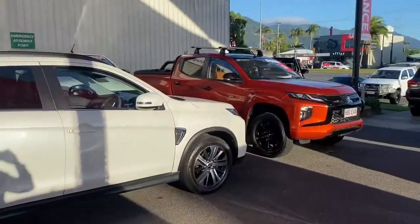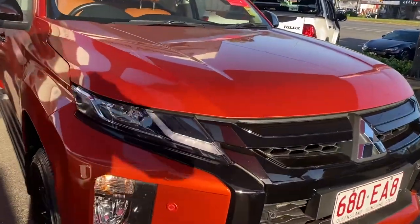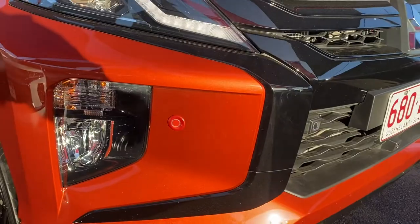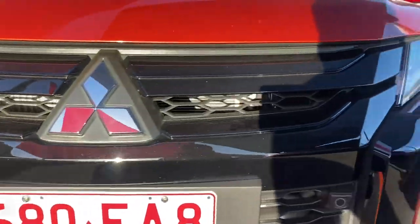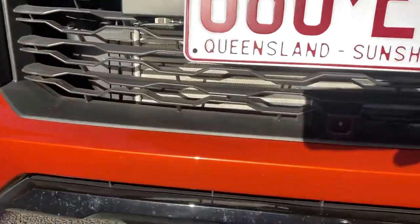Starting with the front of the car — nice big headlights, daytime driving lights, blinkers and your fog lights. You've also got the front sensors fitted to the vehicle there as well. As you can see, you have the nice black offset with the vehicle there, which blends in with the orange. You've also got the front camera here as well.